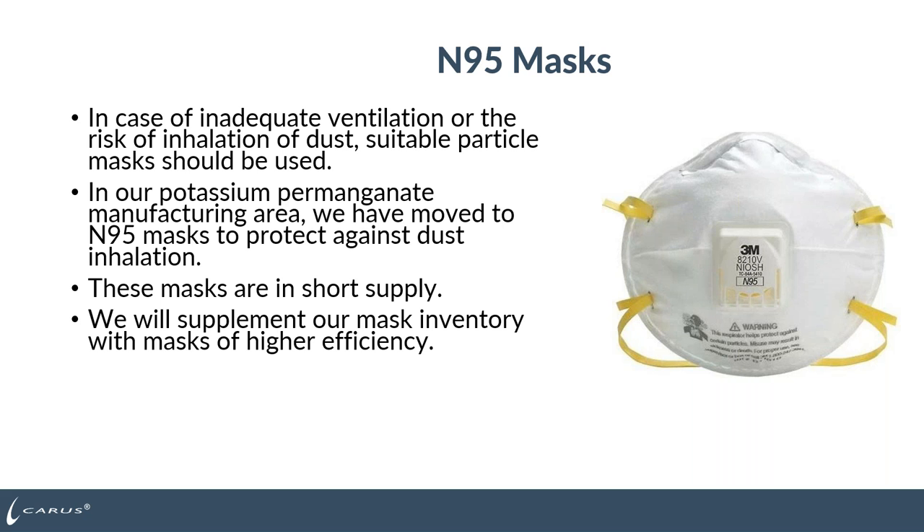When handling dry permanganate, which has a dusting issue when dumped from a pail, you want to make sure you have a dust mask or suitable particle mask. In our facility where we handle potassium permanganate daily, we have moved to N95 masks to protect against dust inhalation. Because of the pandemic, inventories of N95 masks can be in short supply, so make sure you have enough to protect your workers. We supplement our N95 masks with higher efficiency masks for when you're handling that product.